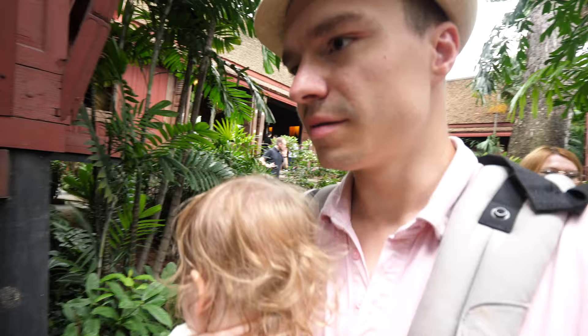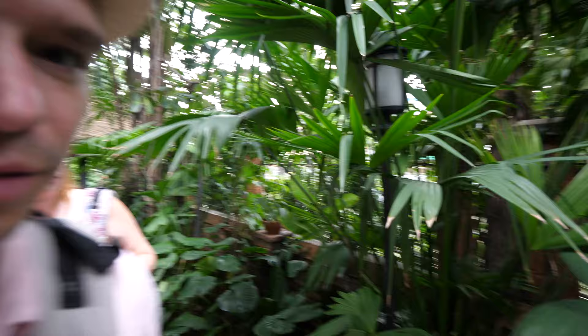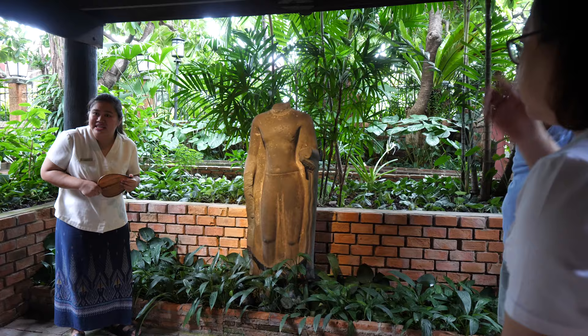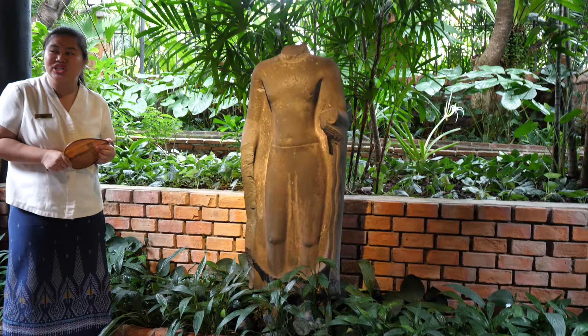You can actually see the canal right behind there — I couldn't see it from up there, but it's right there. When Jim Thompson moved to Thailand, he began to collect Southeast Asian art. He had an eye for beauty and wanted to preserve local houses the way they were intended.